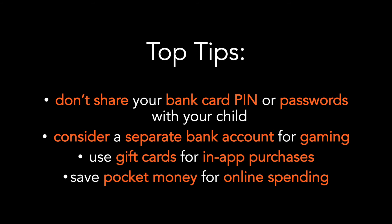Don't share your bank card PIN or passwords with your child, and for older children and young people, consider setting up a separate bank account for gaming activity, or using gift cards for in-game purchases.